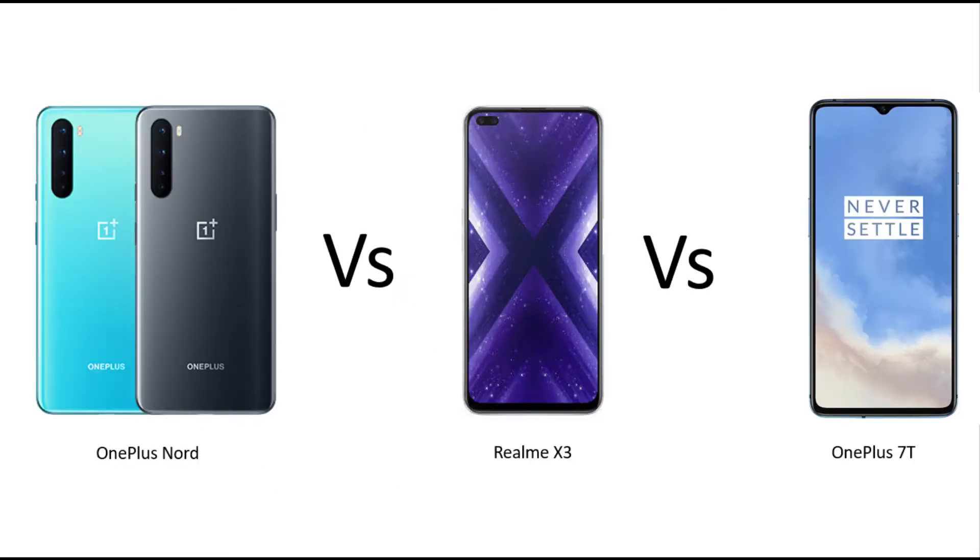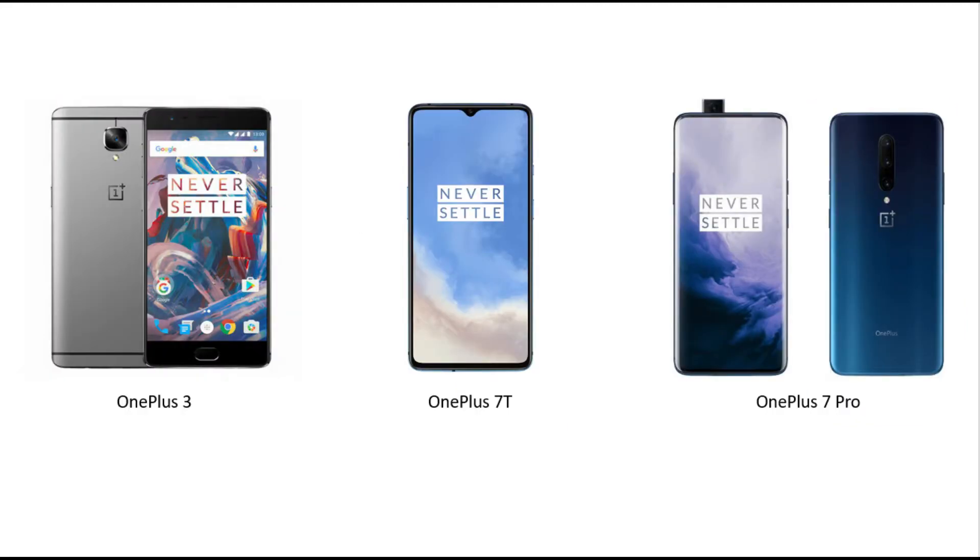By the way, the main comparison of this phone can be made with the OnePlus 7T or with the Realme X3. If you want me to compare the Nord with any of these smartphones, do let me know in the comments below. I have used OnePlus smartphones earlier, like the OnePlus 3, OnePlus 7T, and OnePlus 7 Pro.